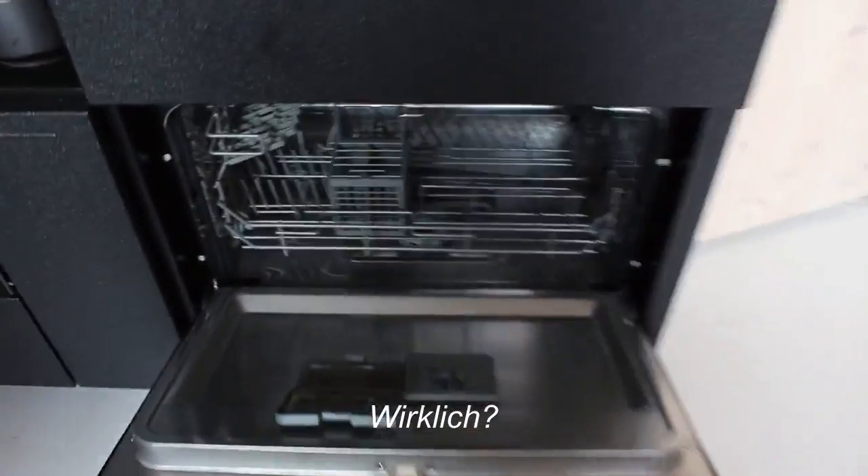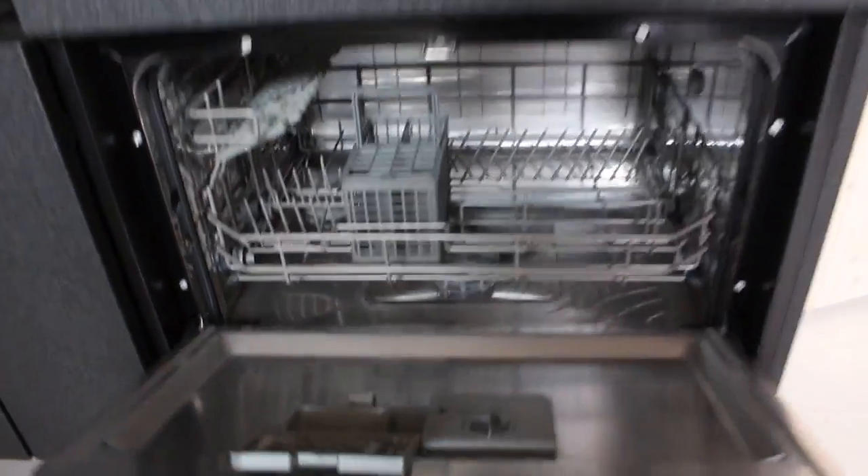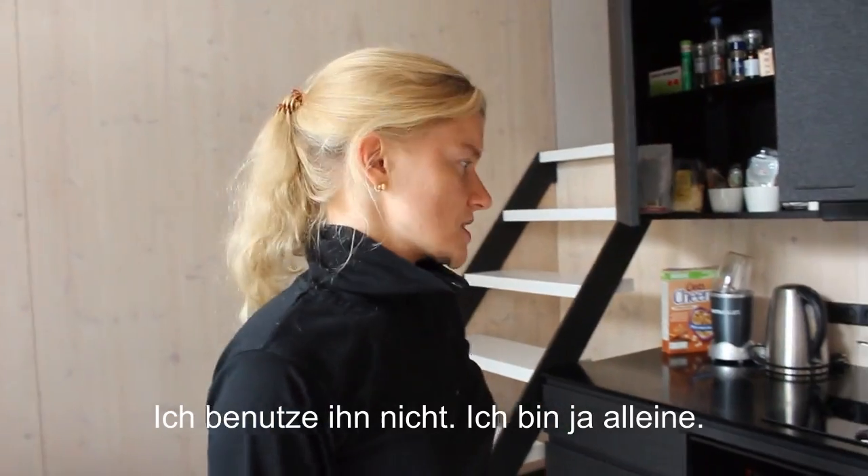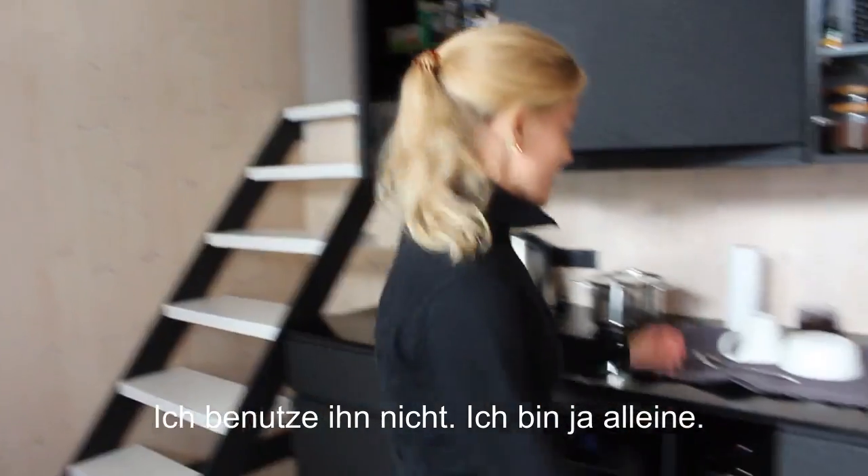Really? Yeah. And do you use it? I don't use it because it's only me and I only have a few dishes.